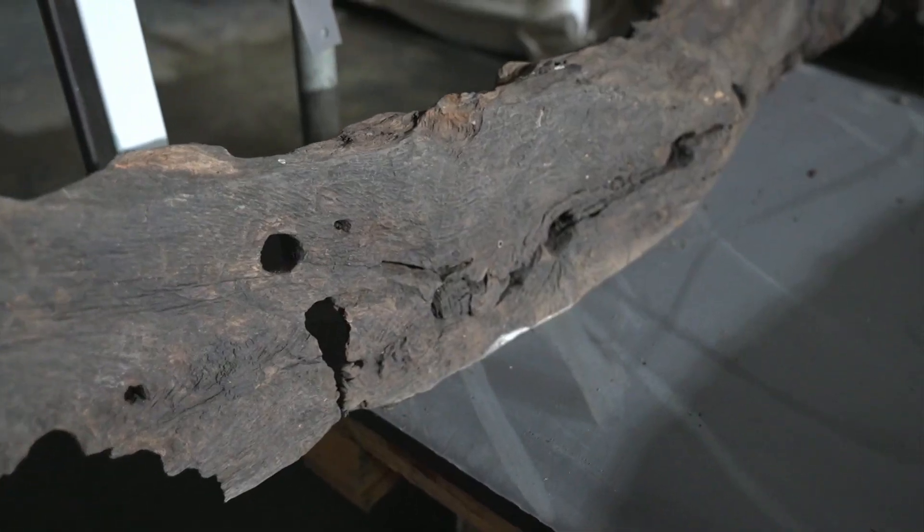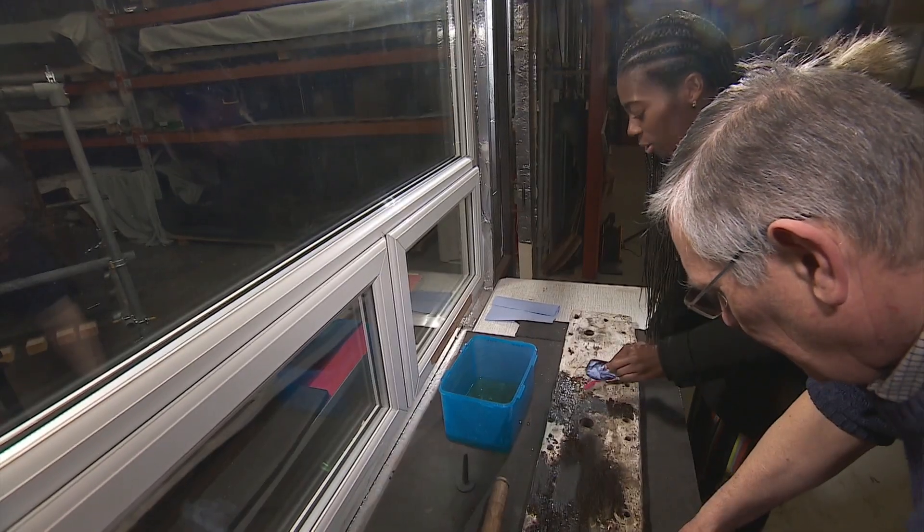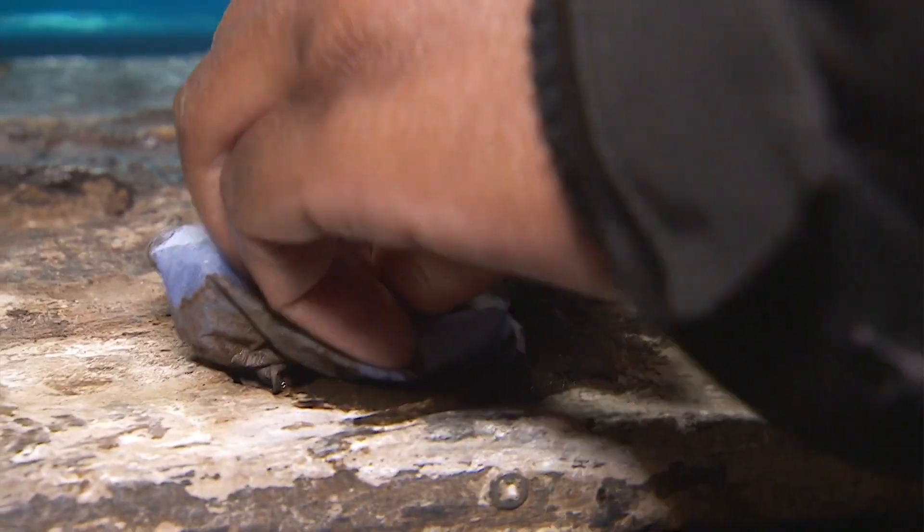Historians say this is one of the most interesting and important shipwrecks found in British waters in a generation. And I can definitely see why.